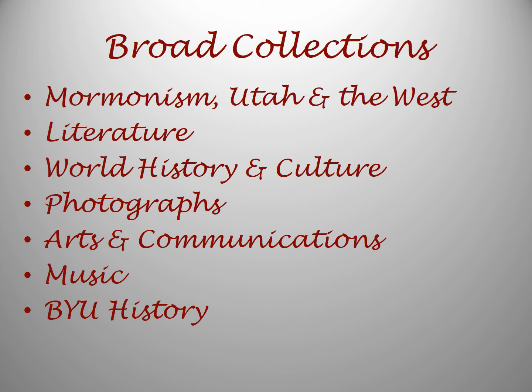There are seven broad collecting areas: Mormonism, Utah and the West, literature, world history and culture, photographs, arts and communications, music, and BYU history. Within these areas are smaller collections, such as print and manuscript collections.